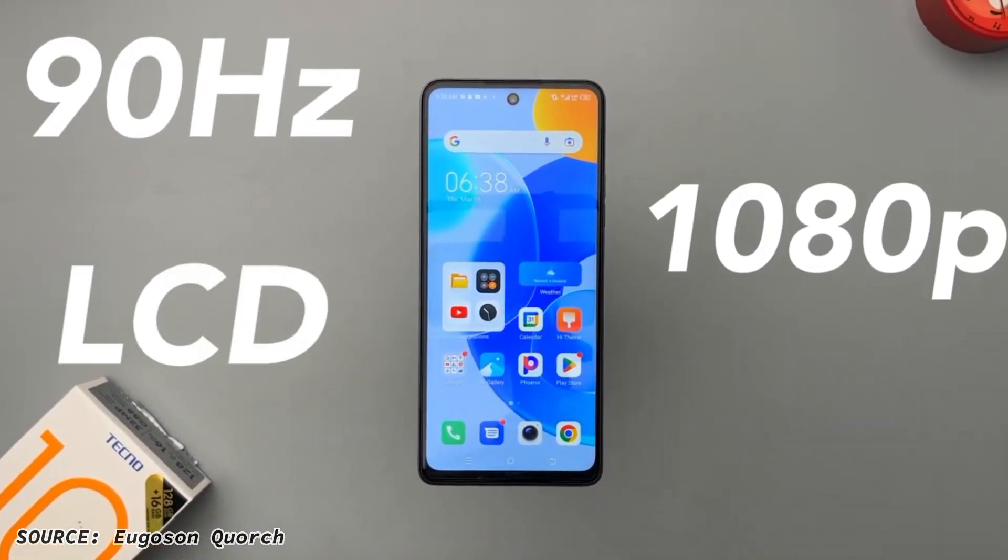Now to the specs. The Tecno Spark 10 Pro has a 1080p 90Hz refresh rate LCD panel and also a 6.8-inch display. This phone actually has a very broad screen — a big screen for viewing videos on YouTube and any form of video.